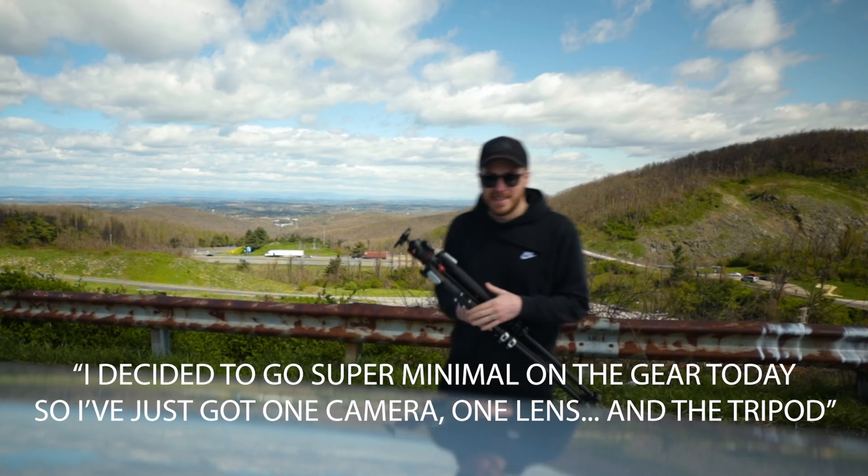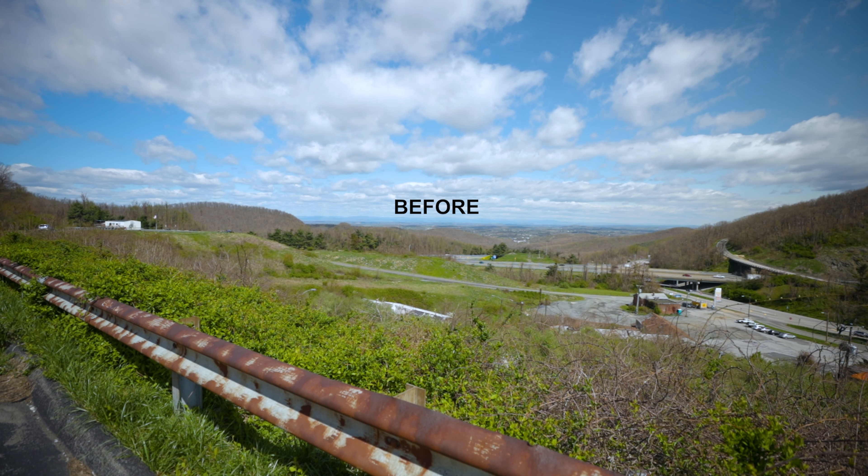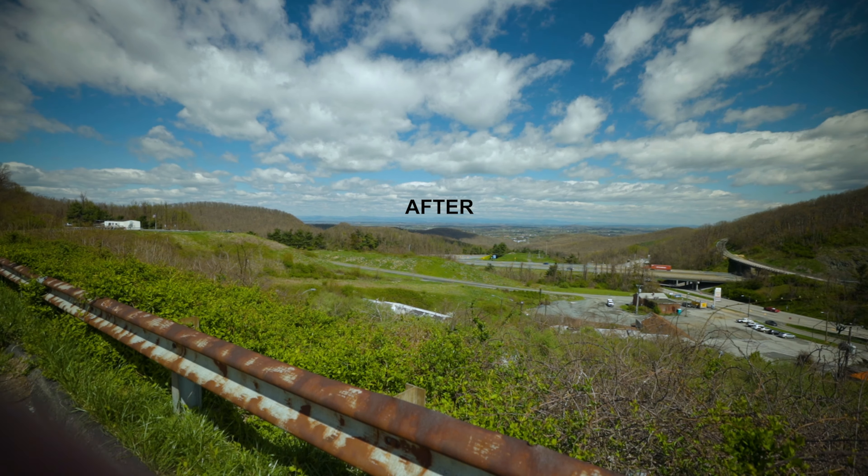I decided to go super minimal on the gear today, so I just got one camera, one lens, and the tripod — and obviously the polarizer filter. So this is without it. I'm going to put it on. Check out that sky.